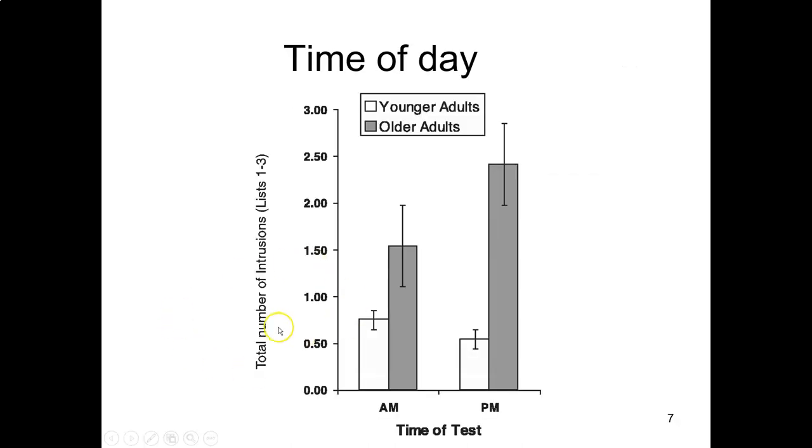Looking at the data on time of day effects — specifically the total number of list intrusions, which is a metric of how many mistakes people make — with younger adults in white and older adults in dark, we find that young adults do a little worse in the morning and better in the afternoon. Older adults' memory performance is generally worse, but it's less bad in the morning and significantly worse in the afternoon. So when scheduling older adults for research, be prepared to run them in the morning and young adults in the afternoon.